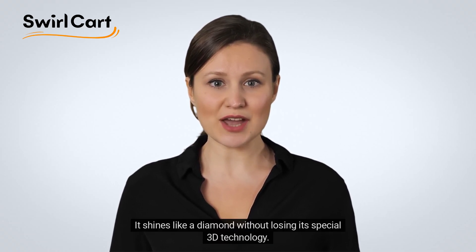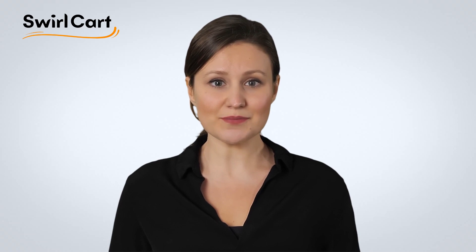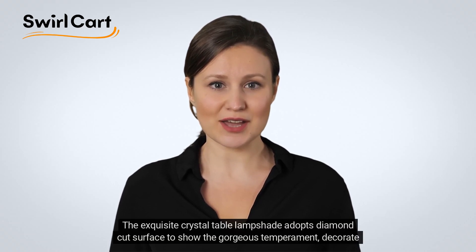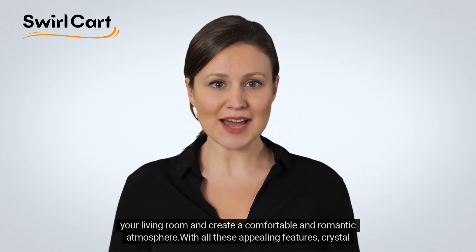It shines like a diamond without losing its special 3D technology. The refraction crystal lamp is bright and colorful. The exquisite crystal table lamp shade adopts a diamond cut surface to show the gorgeous temperament, decorate your living room and create a comfortable and romantic atmosphere.